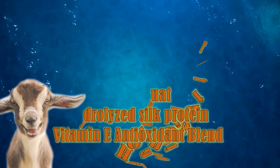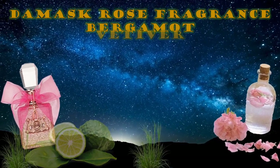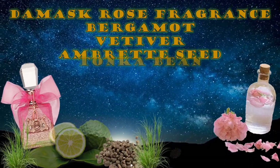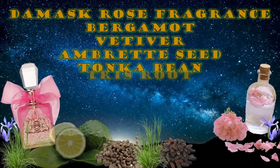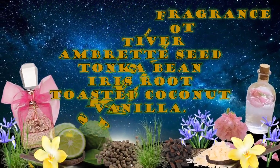They also have some silk protein and vitamin E antioxidants. The scent profile for this is slightly complex. Starting off with the damask rose fragrance, adding some bergamot, vetiver, amberette seed, and some tonka bean. They finish it out with the iris root, toasted coconut, and a little bit of vanilla.